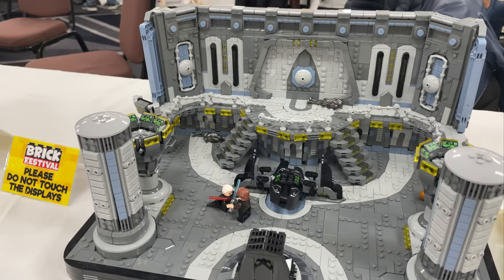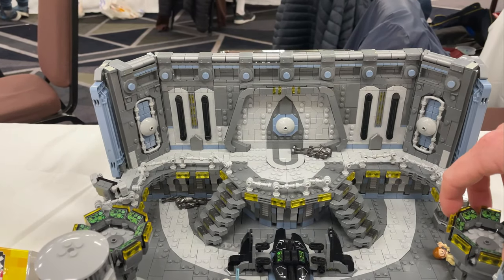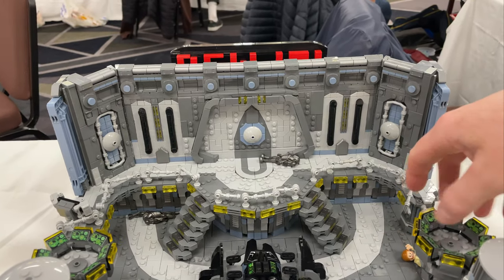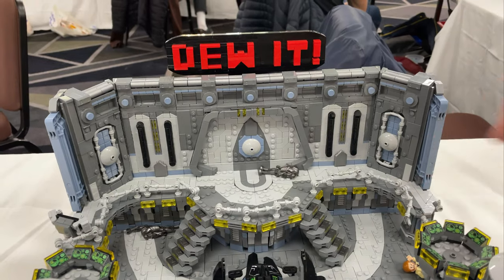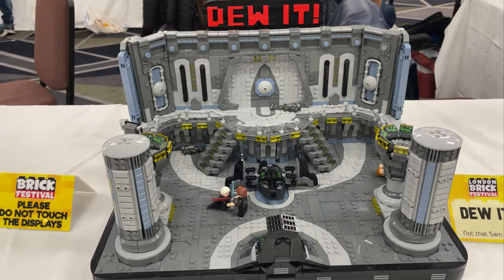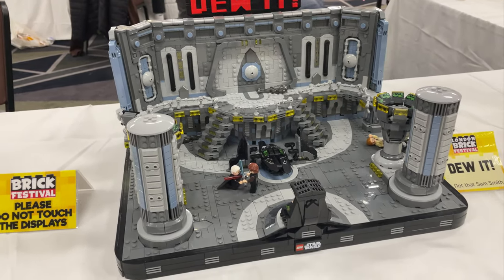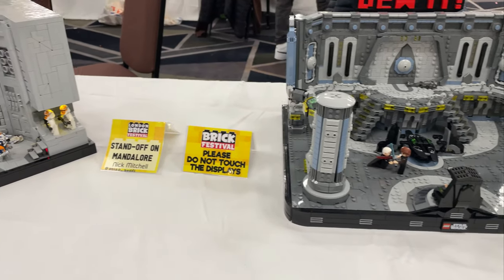And then we've got his Do It build — he also did Episode 3, Anakin vs. Count Dooku. If you spin this here — hopefully I don't break it, because he'll kill me otherwise — slowly but surely that pops out the top. That's a pretty cool feature from Sam. Really detailed, and not a scene you see depicted too much in Lego, despite being quite an important scene for the start of the third film.